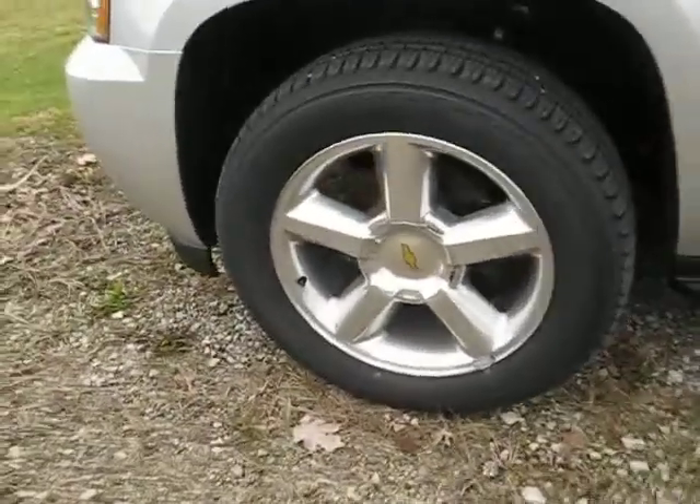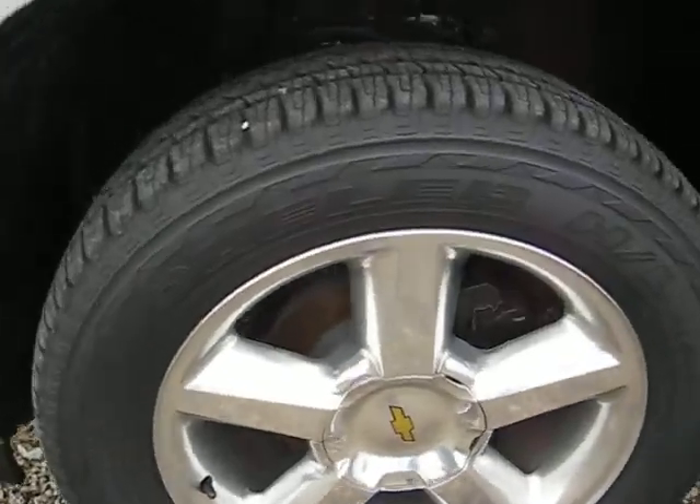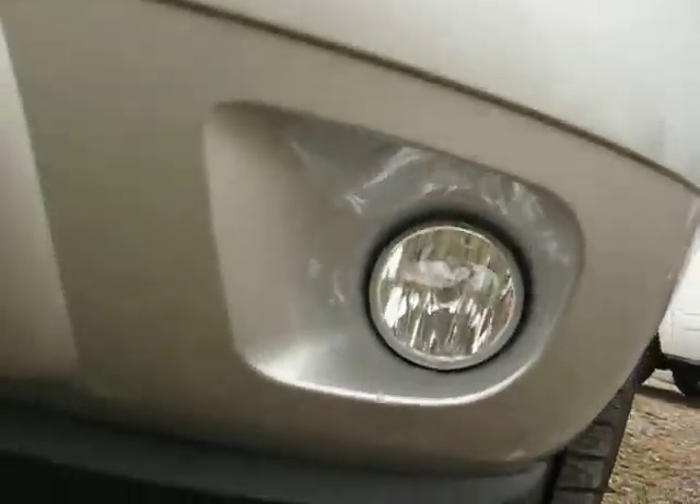I'll come up to the front and show you the alloy rims with Bridgestone tires. Come to the front — halogen lights and fog lights.